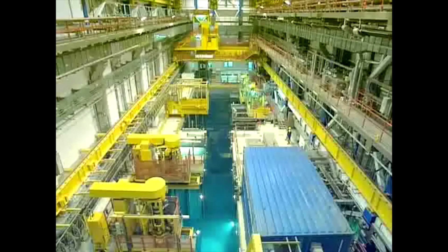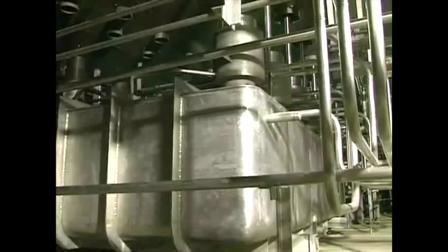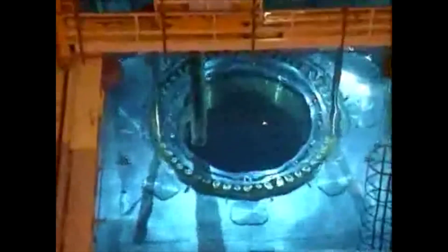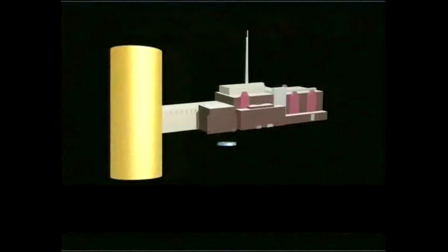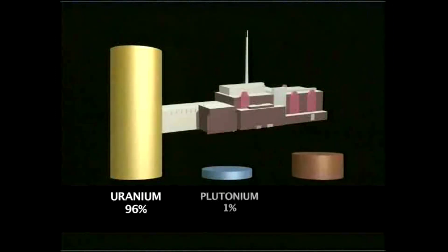Thorpe's operations are divided into three main areas: fuel receipt and storage; head-end plant operations, where spent fuel is chopped up and dissolved in nitric acid; and chemical separation, where uranium, plutonium and waste products are separated out. After three to four years in a reactor, nuclear fuel becomes less efficient, so is removed. 97% of the used fuel can be recycled to produce new fuel — 96% uranium, 1% plutonium — and the rest is nuclear waste.